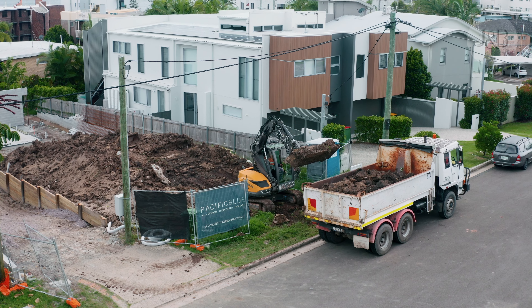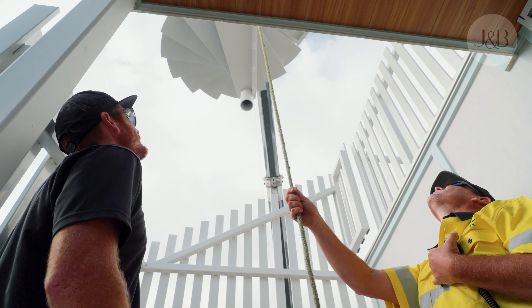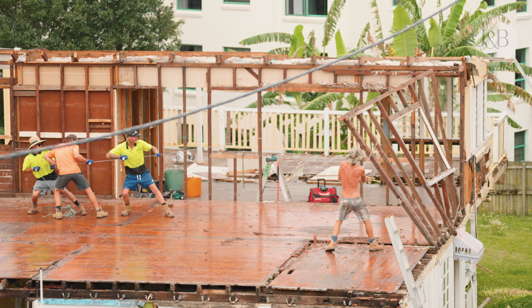Fast forward to where we are today. We have done a bunch of projects together. We've gone on to renovate, subdivide, and complete small scale developments together.